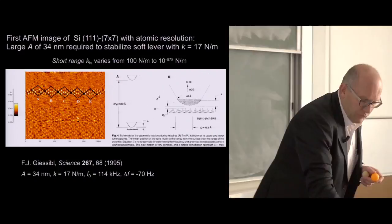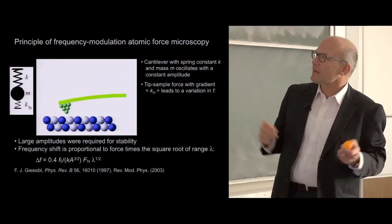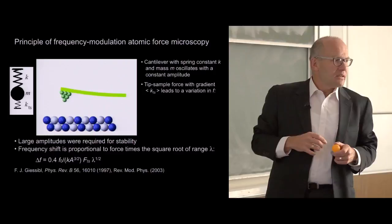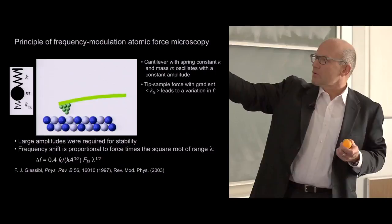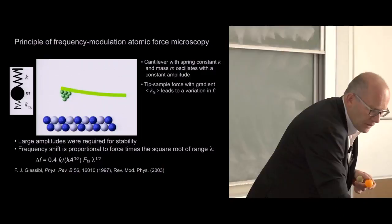The question at that time was unknown. If you figure out the math behind the frequency shift, for a large amplitude the frequency shift is given by 0.4 times the eigenfrequency divided by stiffness divided by amplitude to the power of 1.5, and instead of the force gradient we have the force times the square root of the interaction length. That is really bad news for sensitivity to short-range forces. A chemical force has a very small lambda, and compared to the force gradient regime where you divide the force by the interaction length, this is not good for getting great resolution.